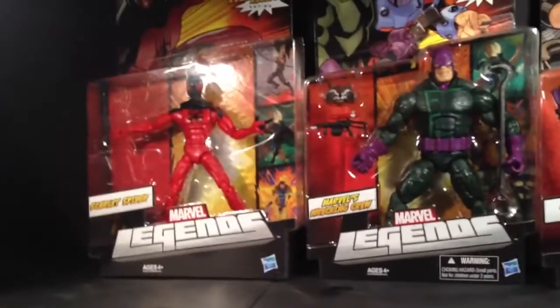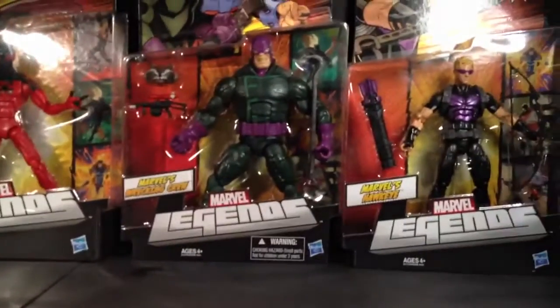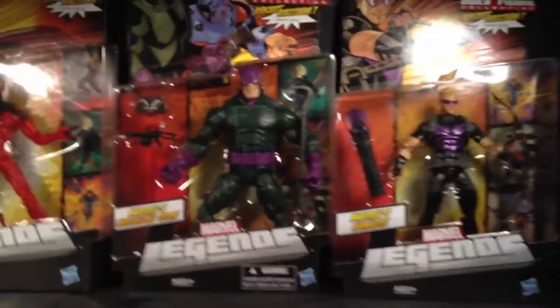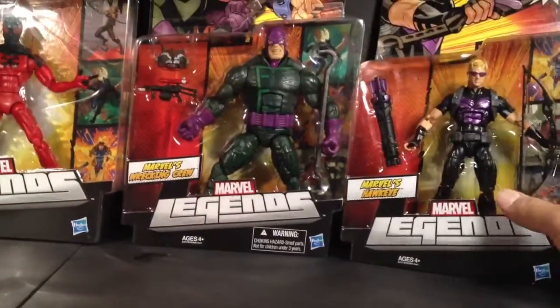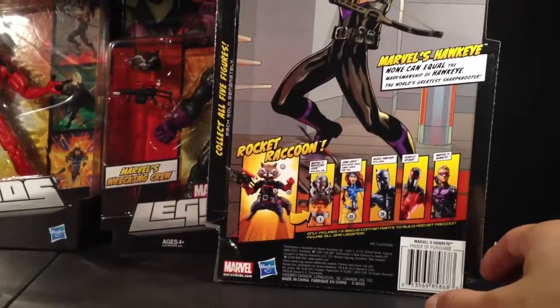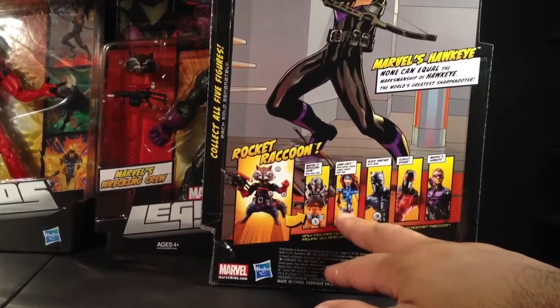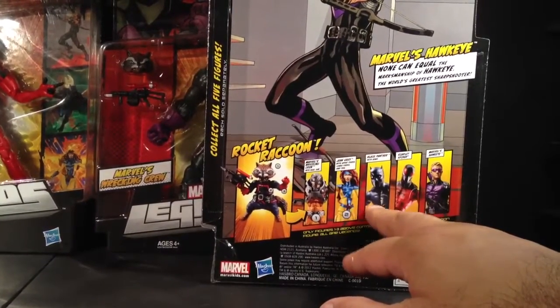Up next, New Legends. Got Scarlet Spider, Wrecker, and Hawkeye. Gotta give a shout out to my boy Edric — he hooked me up with these. He didn't sell me the Jean Grey. And then the Panther that I got — that's my boy Eggers, yo. I'm gonna have to gaffle that from you there, pal.